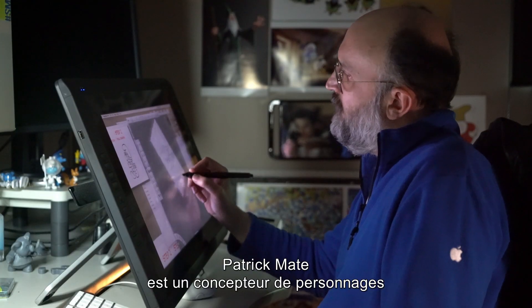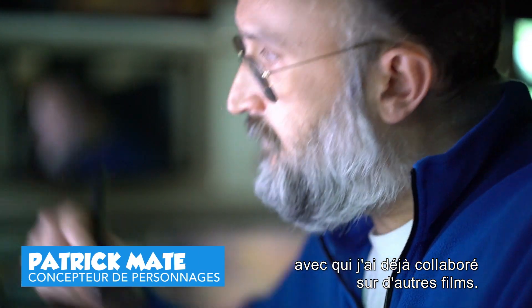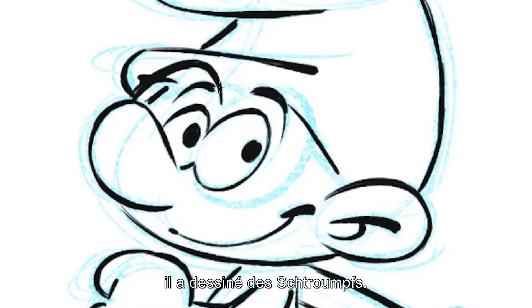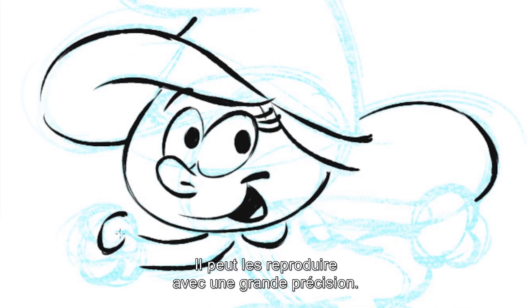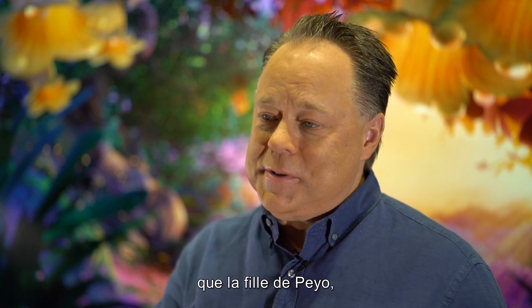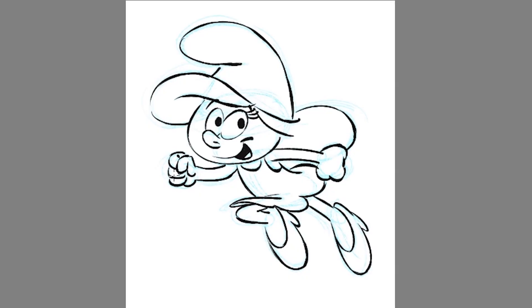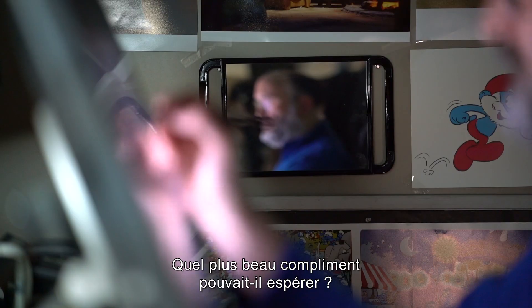Patrick Mate is a character designer I've worked with on several other movies in the past. He's brilliant and he also happened to be a huge lover of the Smurfs. His youngest memories are drawing the Smurfs, and he is able to capture them with complete accuracy — so accurate, in fact, that Peyo's daughter, Veronique Culliford, saw drawings of Patrick's and it brought tears to her eyes. What bigger compliment could Patrick have had?